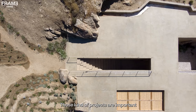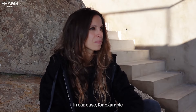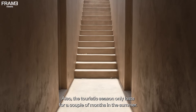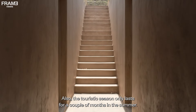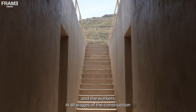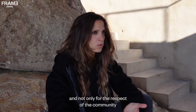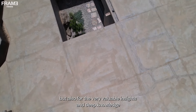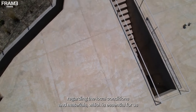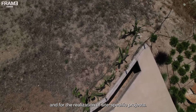How can hyper-local design approaches like this help from a social and environmental perspective? Those kinds of projects are important for the economy of local communities. On the island, there's no agricultural production, and the touristic season only lasts for a couple of months in the summer. So it's really important to involve local craftsmen and workers in all stages of the construction — not only for the prosperity of the community, but also for their very valuable insights and deep knowledge regarding local conditions and materials, which is essential for the realization of site-specific projects.